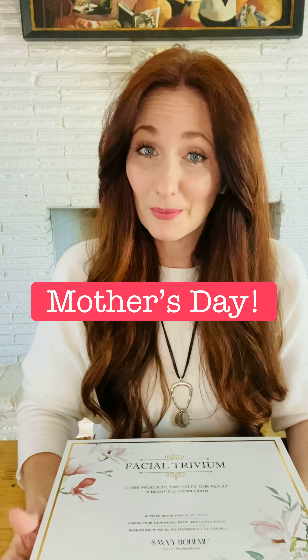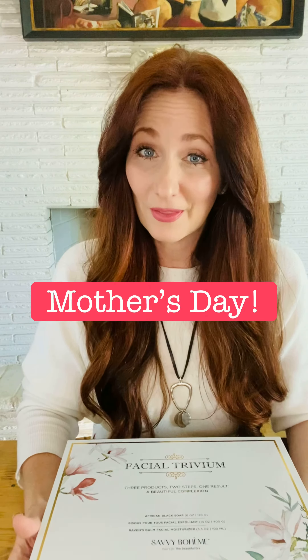Hey there, I know exactly what to get for the women in your life that you love for Mother's Day, and it is right here. This is our Facial Trivium kit. It comes in a box now, and this box is so cool. It's made out of recycled materials. It's got a very durable magnetic clasp.